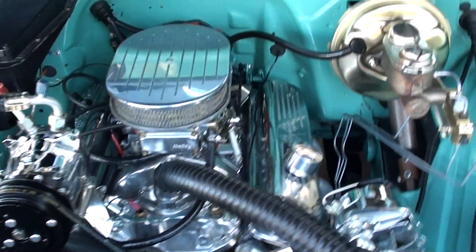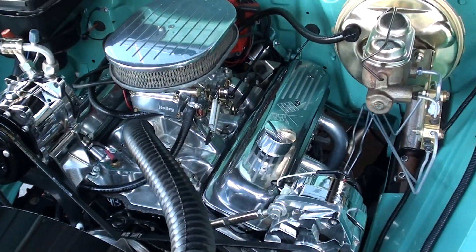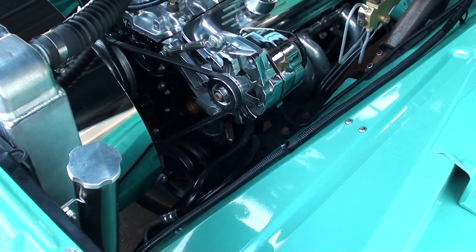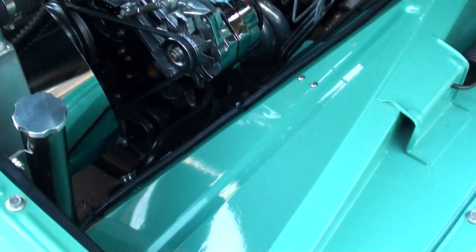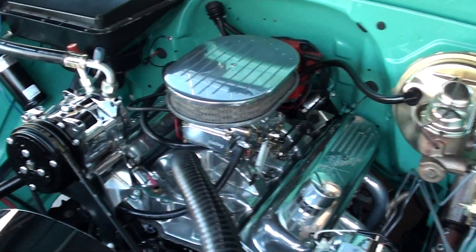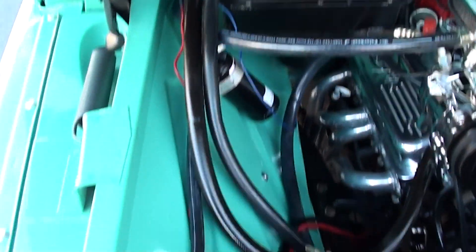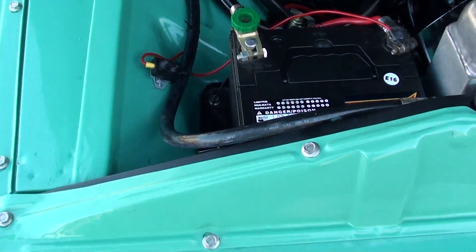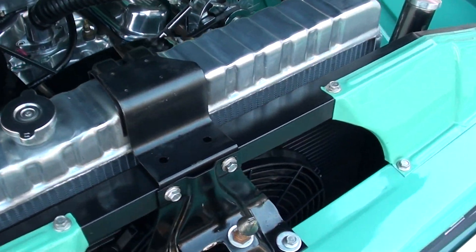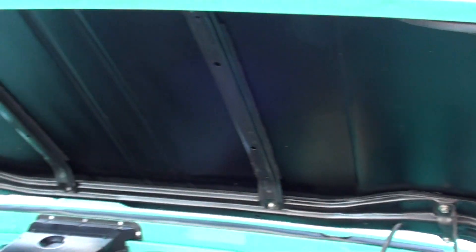Late-model 350 cubic inch engine dialed up real nice underneath the hood. Holley 4-barrel, polished aluminum intake, ceramic headers, power steering, power front disc brakes, HEI distributor, vintage heat and air — and it does work. Aluminum radiator, electric fan with a shroud, 350 trans.